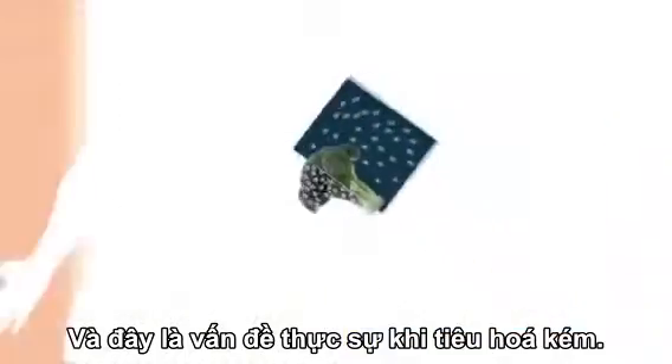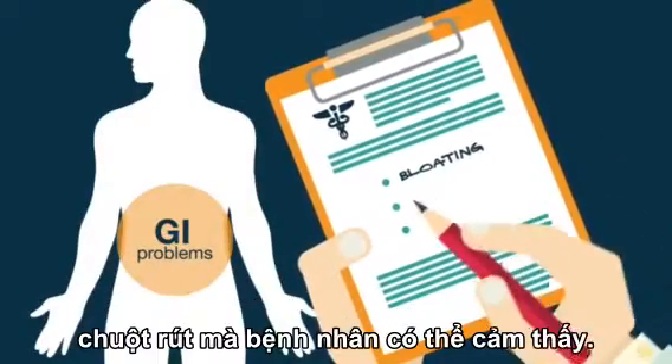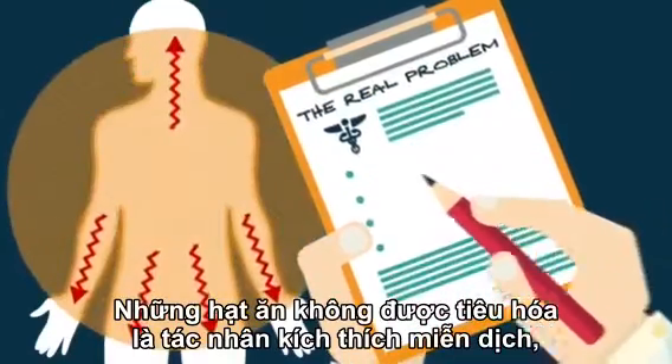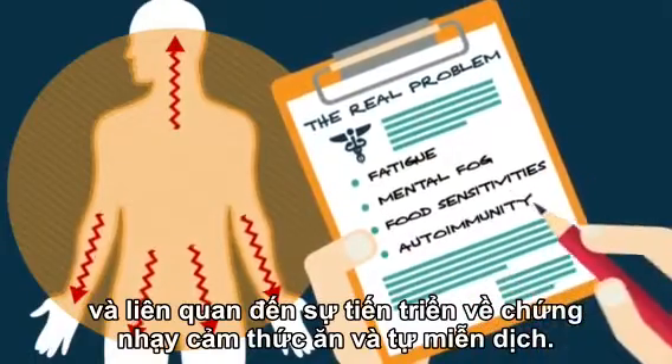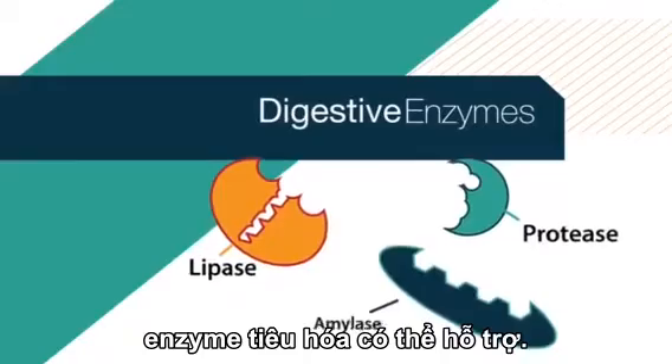Here's the real problem with poor digestion: the negative effects go far beyond the bloating, cramping, and gas that a patient might feel. Undigested food particles are immunogenic and have been linked to the development of food sensitivities and autoimmunity. When GI troubles happen, digestive enzymes can help.